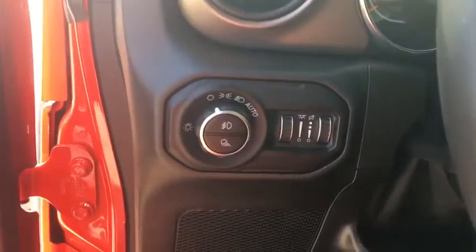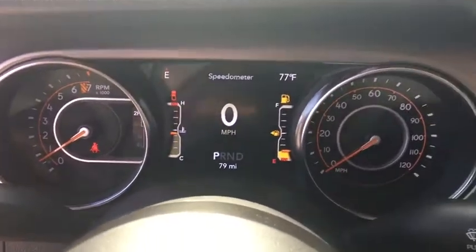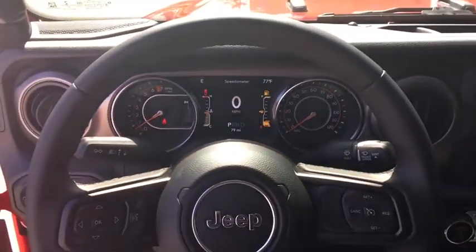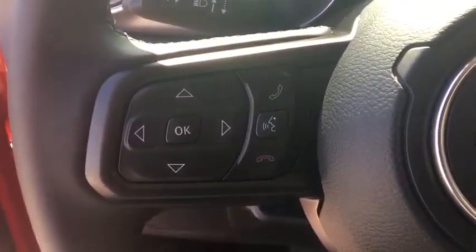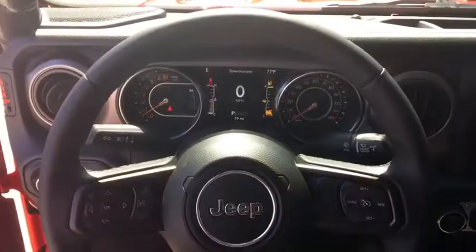Fog lights, tachometer, brake assist, tilt steering wheel, front reading lamps, front bucket seats, driver vanity mirror, rear view camera, passenger vanity mirror, speed control. A vehicle like this doesn't come along every day. Come in and get it before someone else does.